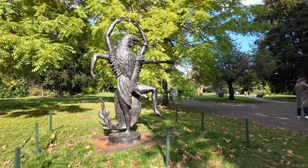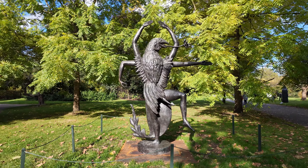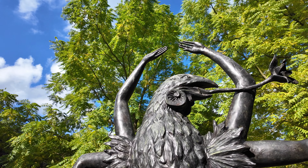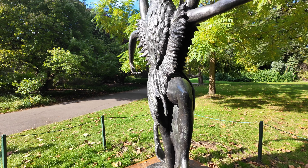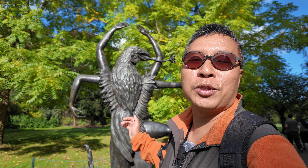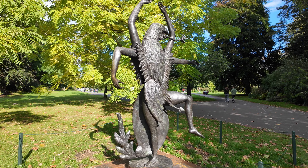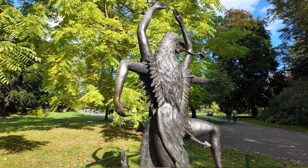At first glance you can definitely see the figure in mid-dance. But as you look closer, the torso resembles something more otherworldly — almost like a bird, or maybe even a lizard with wings and a tail. It's fascinating how she blends these forms together. Despite being made from rigid bronze, it actually feels so full of movement, like it could take flight at any moment.